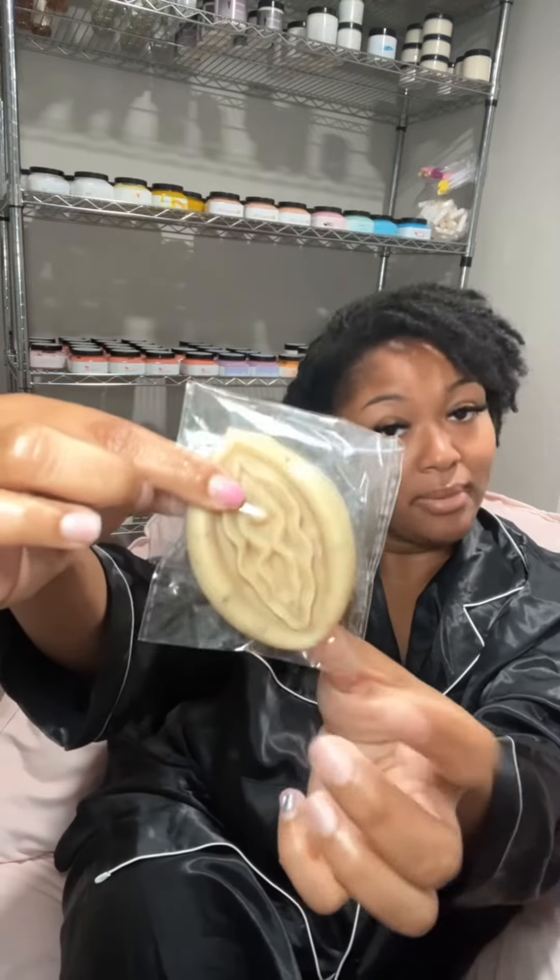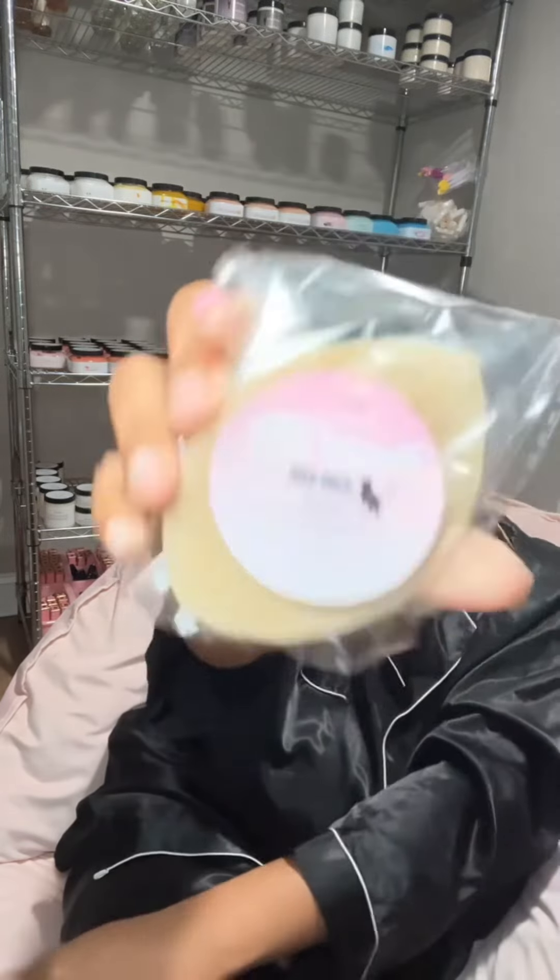So this is the inside — nothing goes here but the yoni oil. Have a happy kitty. Bye-bye.